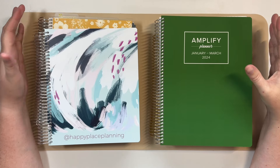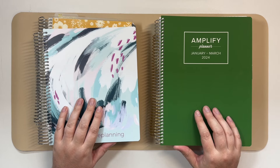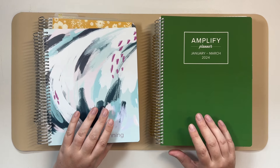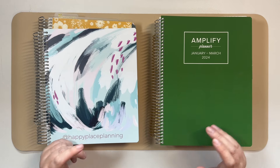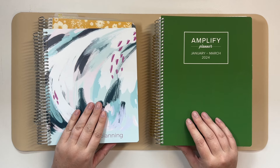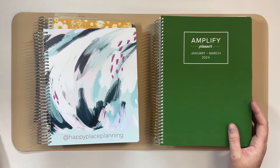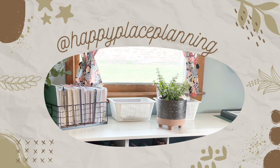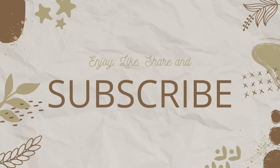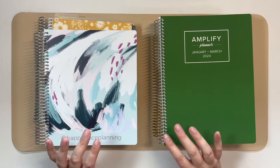Hey everyone, this is Jennifer, and today I want to talk about the planners that I've been playing around with for the month of June — kind of May into June — in an effort to nail down my decision for July. I want to go over the spreads, talk about what I like about each layout, and what didn't work for me.